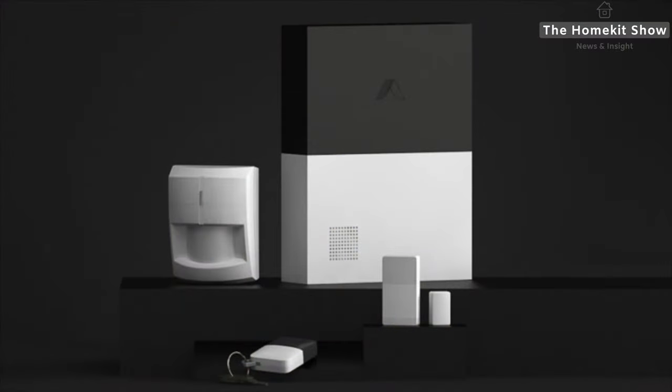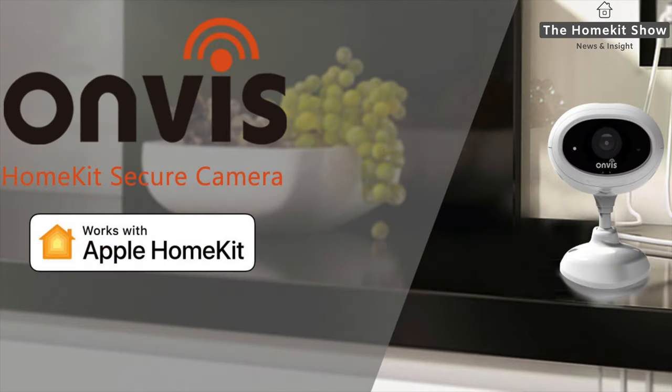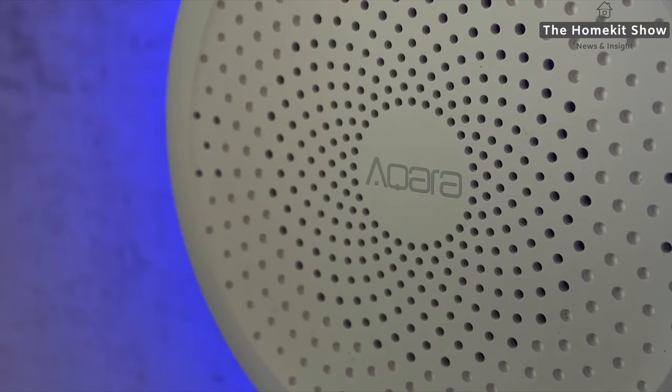Hi and welcome to the HomeKit show. This week we're going to talk about Abode and their entry into the UK market, Onvis and their UK and European launch, and also Aqara and their launch into Hong Kong, and what this means for UK users.